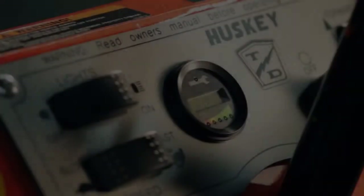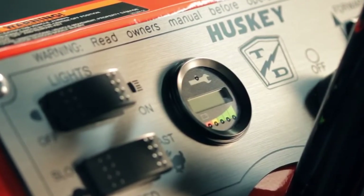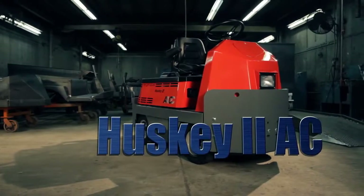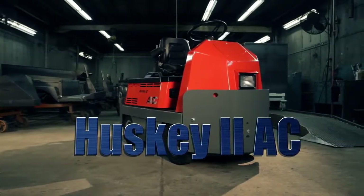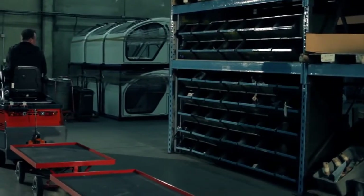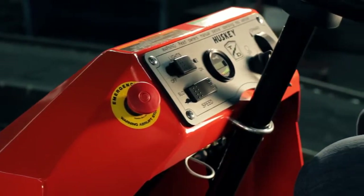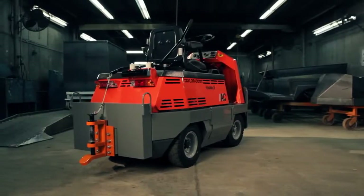Taylor Dunn provides top quality commercial and industrial vehicles to meet your specific needs. The new generation Husky II AC combines high-power towing in a compact, maneuverable tow tractor while maintaining operator comfort and safety. The Husky II AC standard features include four-wheel suspension,